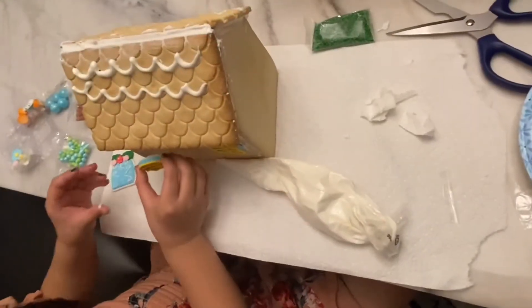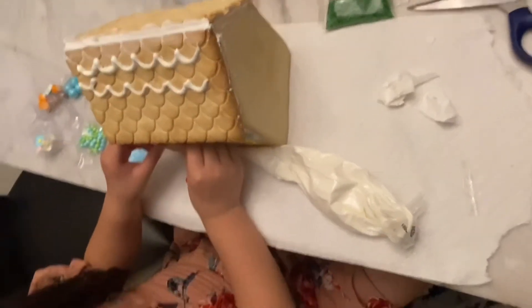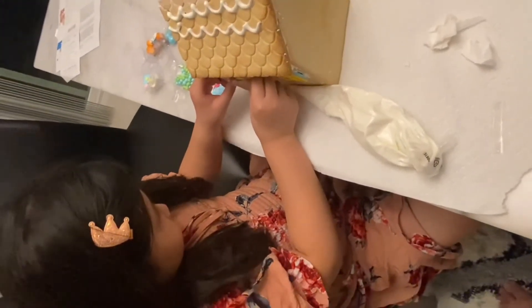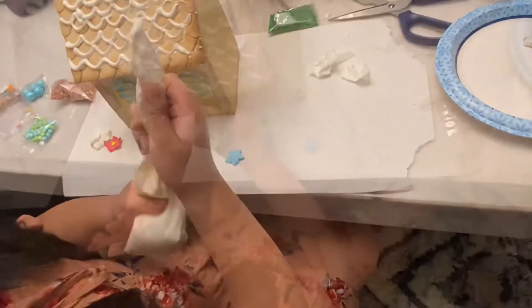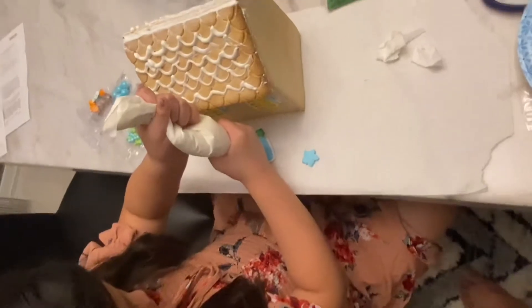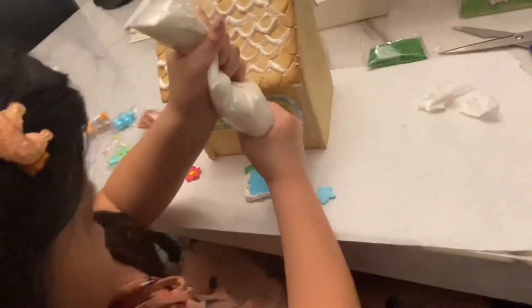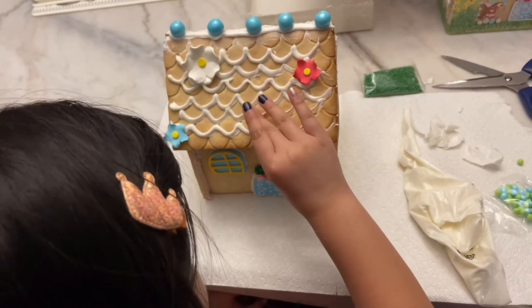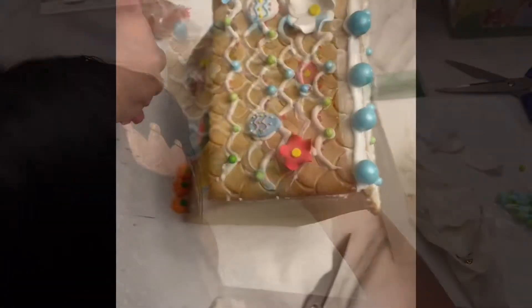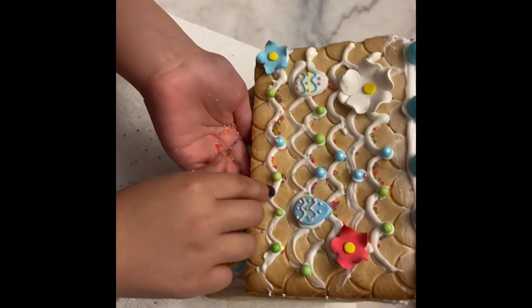Almost done until my masterpiece is finished. Adding more decorations. Now let's add the sprinkles — look at them, they're so colorful.